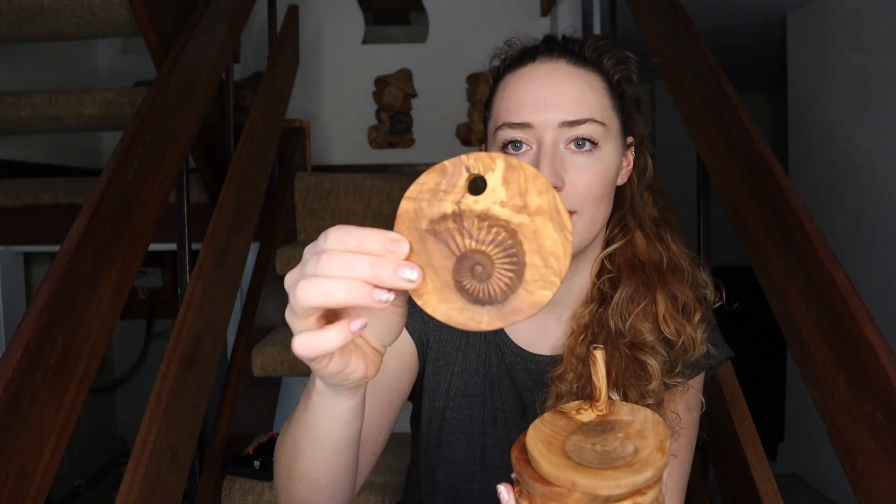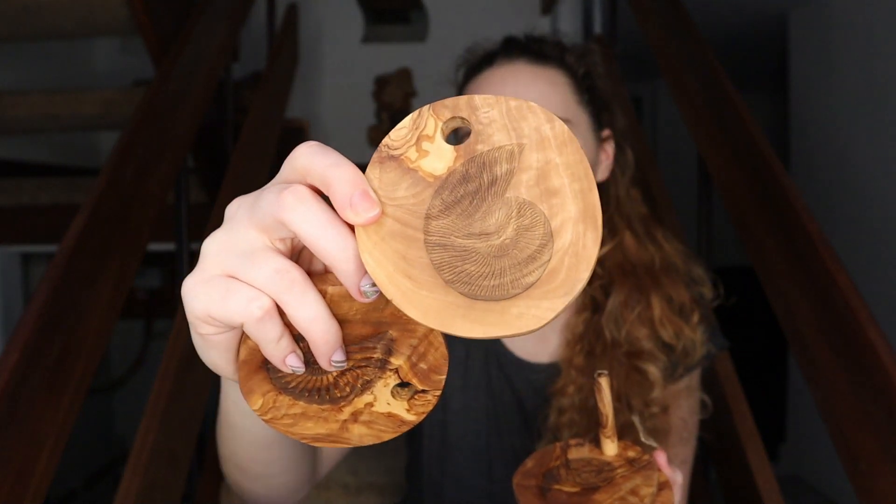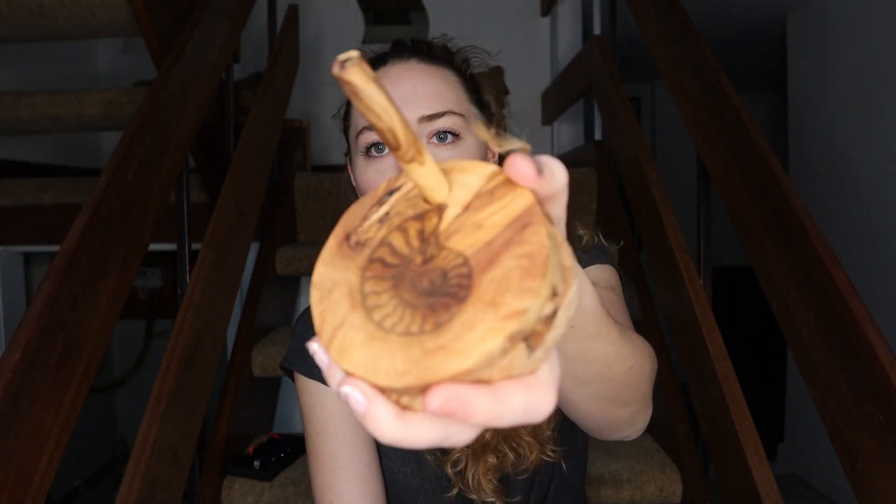Not everything in my house will be ammonite-themed, though I'm going to try really hard not to let that happen — because I could definitely do that. He also laser-cut into each of these coasters different types of ammonites. I'm genuinely a bit speechless with them. It's just the most thoughtful gift he could have done. Absolutely amazing. I really really love these and just had to share.